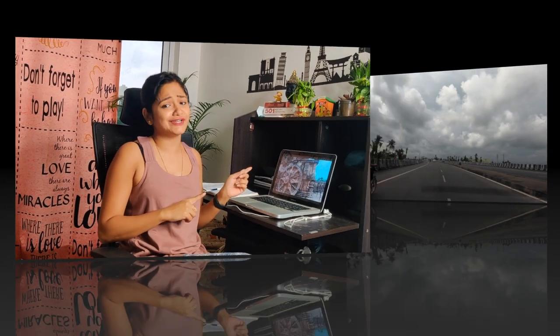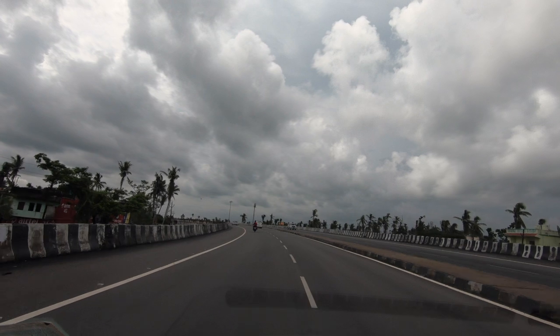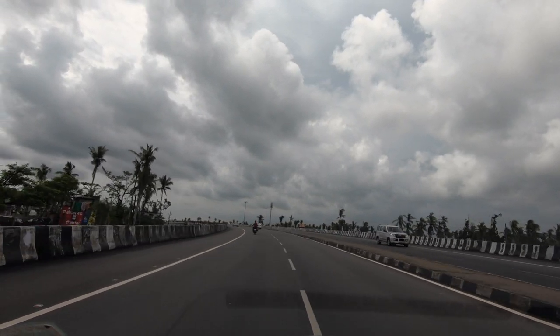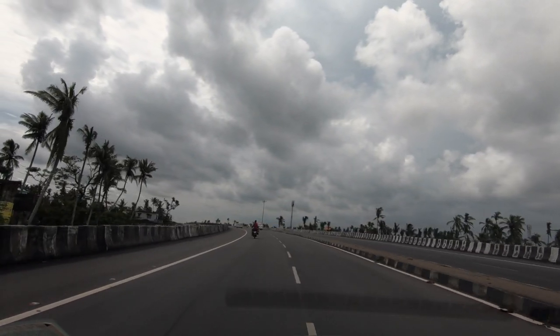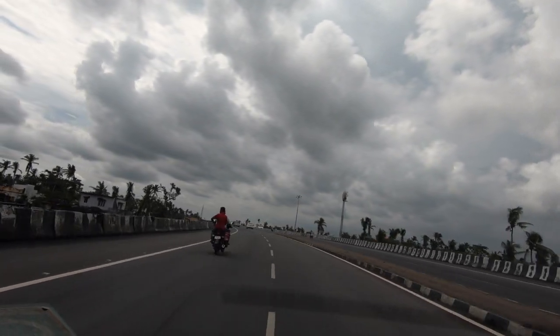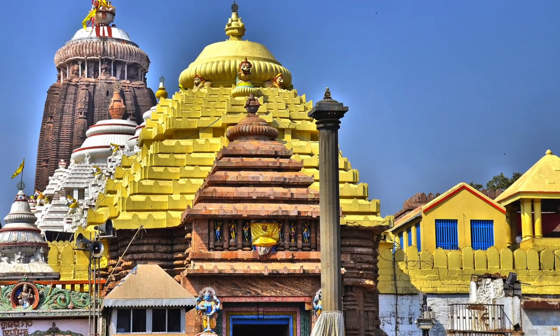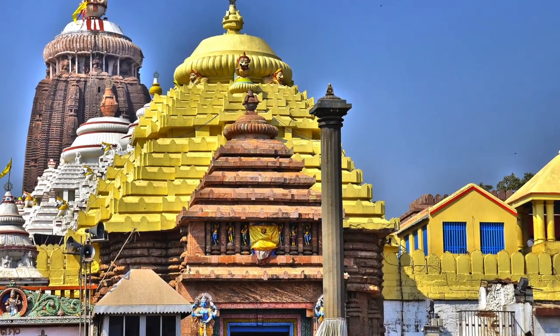Without wasting any more time let's start this video. We started our journey at 8am from Bhubaneswar and first we went to Puri Jagannath temple, which is 70 km from Bhubaneswar. Cameras and phones are not allowed inside the Jagannath temple, so I couldn't vlog anything there.